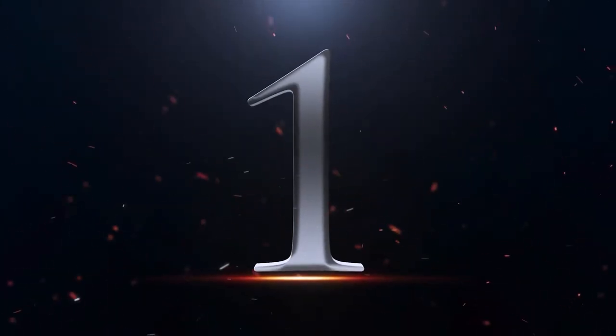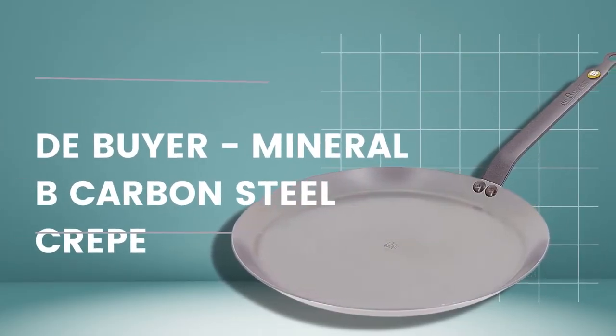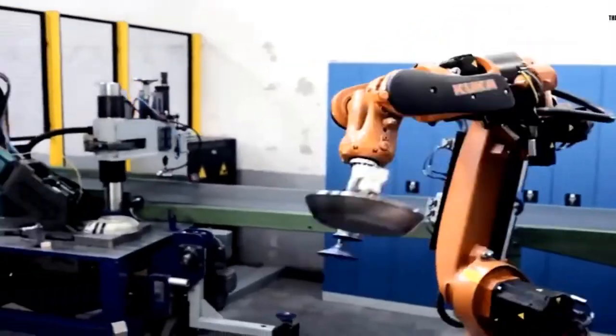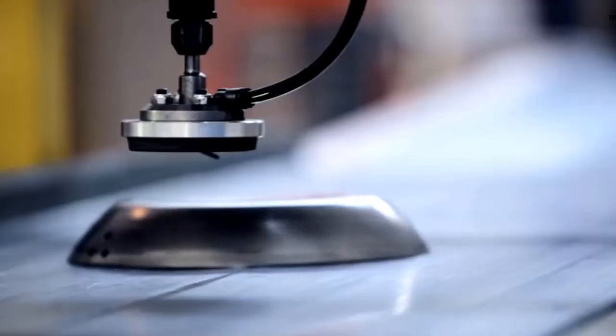Number 1: De Buyer Mineral B Carbon Steel Pan. On our list, these carbon steel pans are not coated with any synthetic chemicals, making them safe to use without worrying about any harmful residue that contaminates your foods.